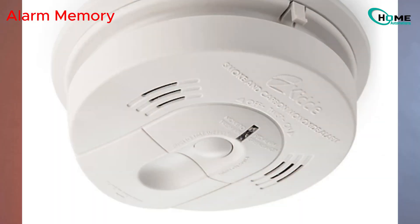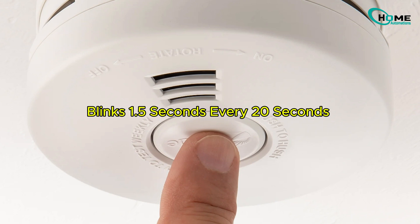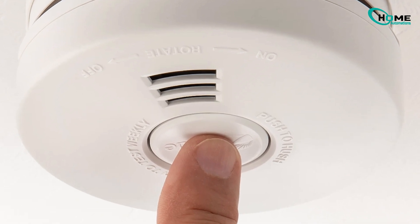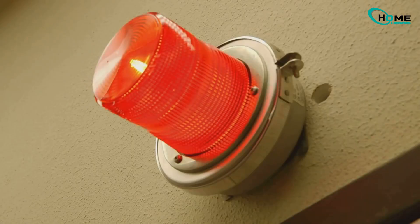Third, some models have something called alarm memory. This means if the alarm went off earlier and you missed it, the red light will blink for about 1.5 seconds every 20 seconds. This reminder stays until you press the test button or until about 11 to 13 hours pass. Only the alarm that first went off will show this blinking.